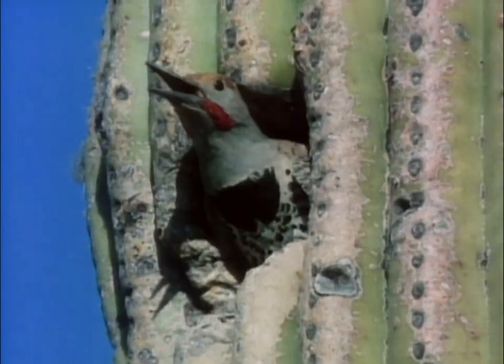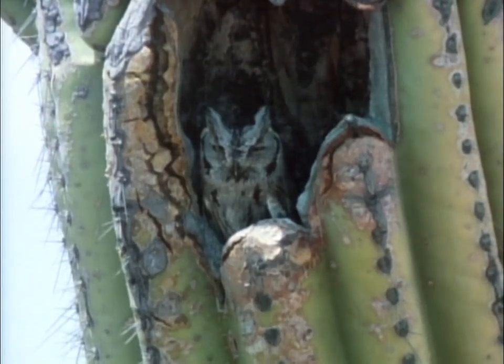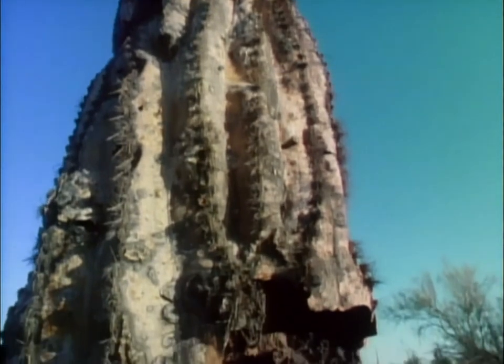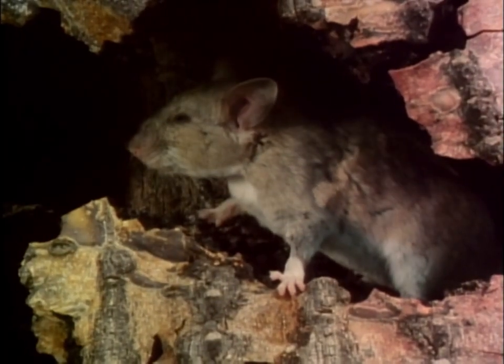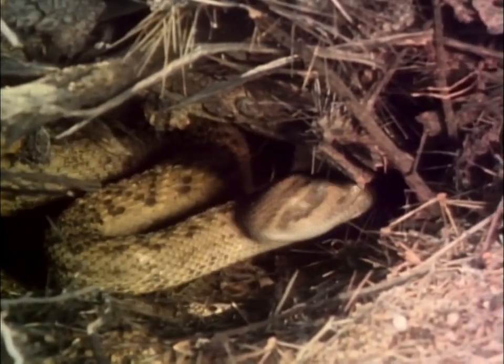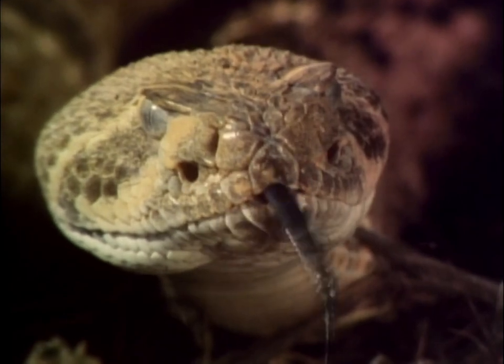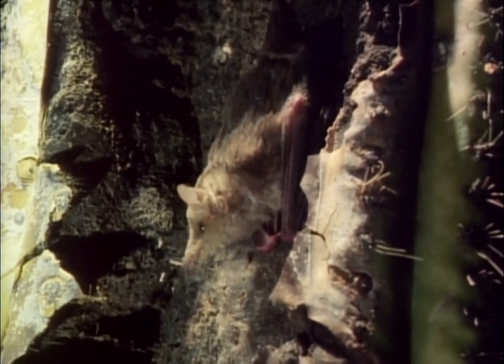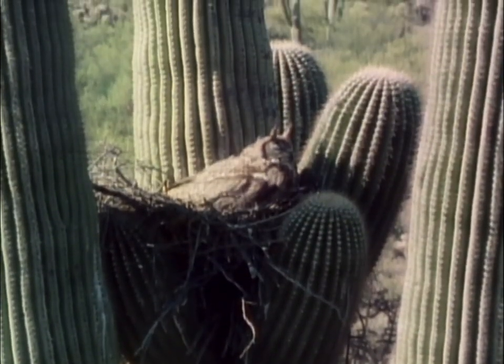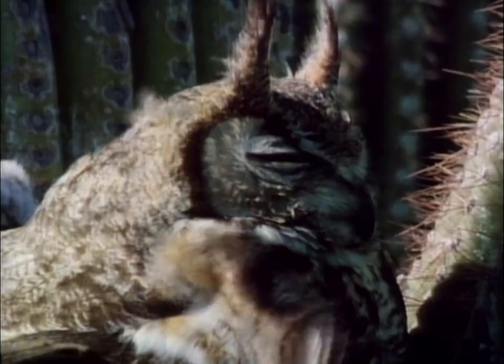The gilded flicker finds it an ideal location to nest, as does the screech owl. Even a dead saguaro, held upright by its internal latticework of wood supports, provides shelter from the harsh environment. A pack rat escapes the heat. Below, in the root system, a rattlesnake hunts for food. Even bats occasionally roost inside a decaying saguaro. Too big to find space inside the cactus, a great horned owl, among the largest of the desert's predators, lives in its sturdy nest in the forked branches.